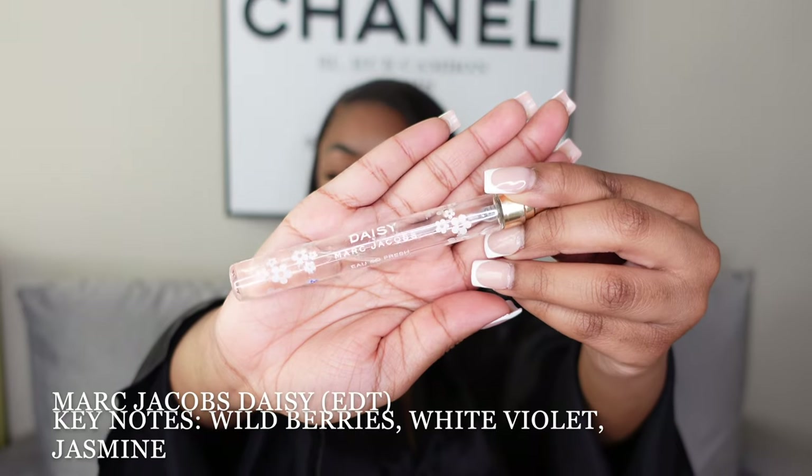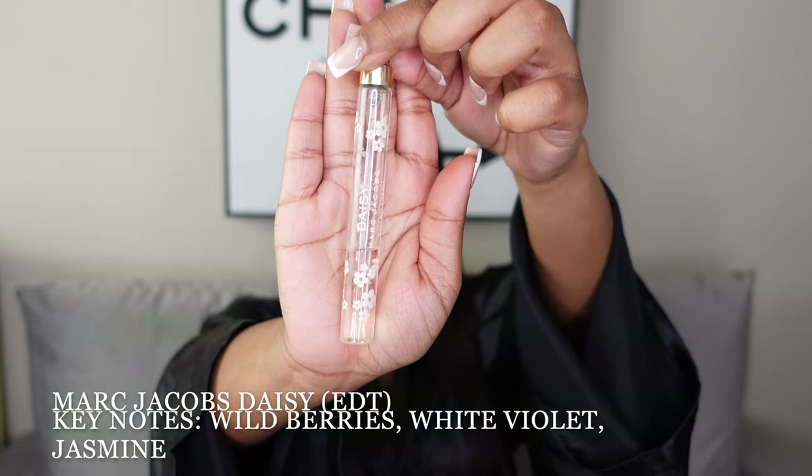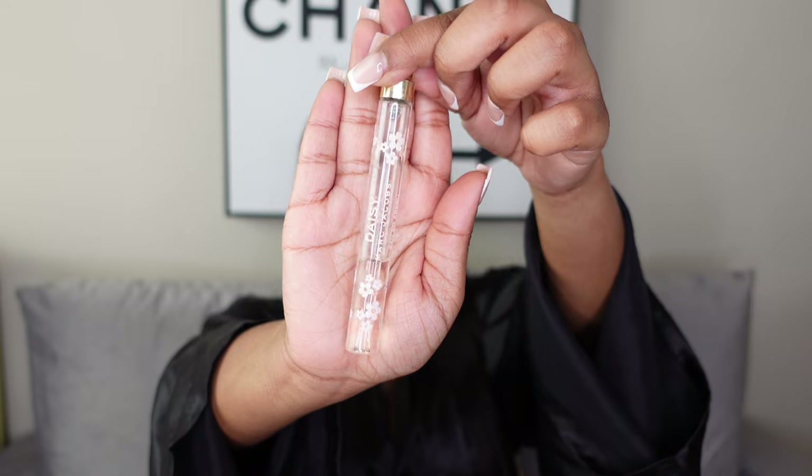Next is my Daisy by Marc Jacobs — the Oh So Fresh version. There's really not much left, it's just a small travel spray. This is a perfume I've had for a long time, at least since high school. I also have a different Daisy that I'll show later. And lastly for fall/winter, I have the F***ing Fabulous by Tom Ford — it smells really good but it's another scent I like on others more than I reach for myself.